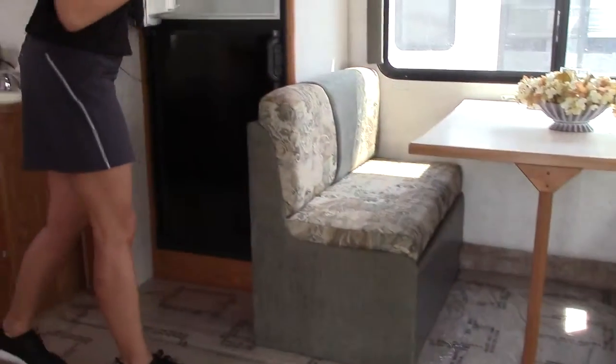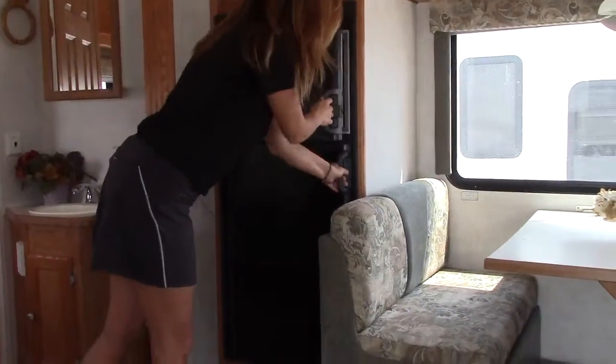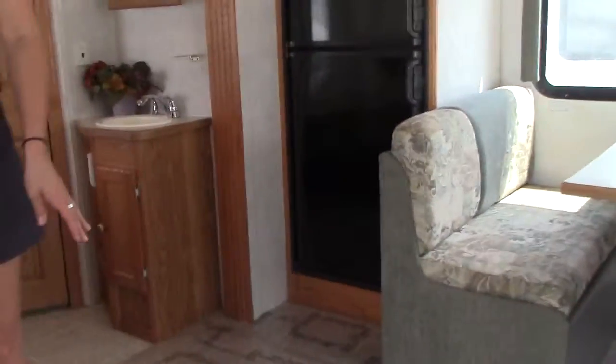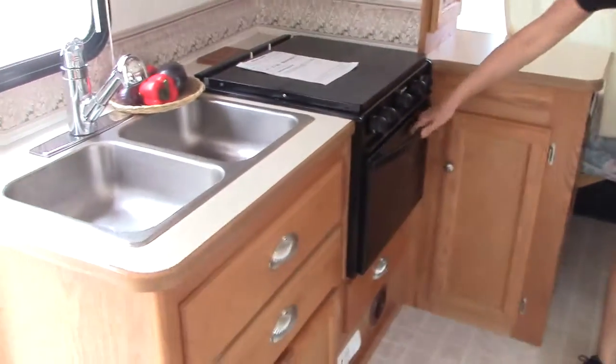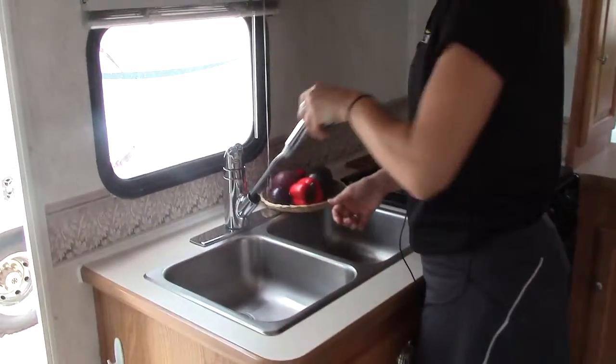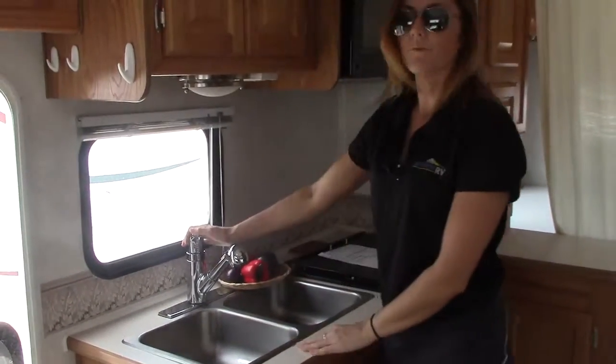Fridge is very clean, no rust or coffee stains in there. Moving over here, I'm pretty sure this stove and this oven have never been used — it's always a good sign. That double sink for those big spaghetti pots, and that retractable nozzle, just like you have at home folks, really nice.